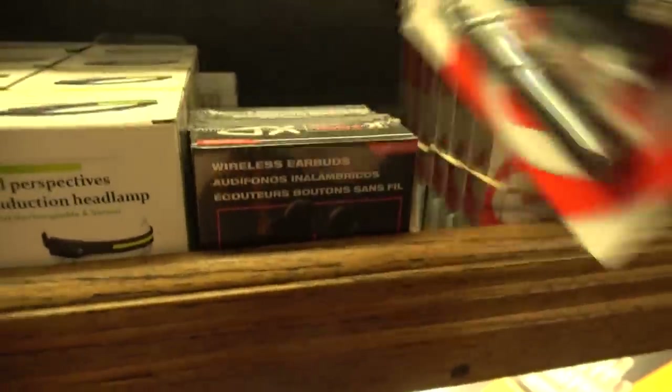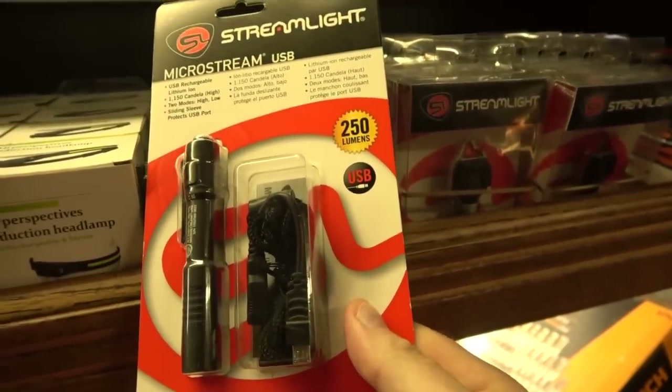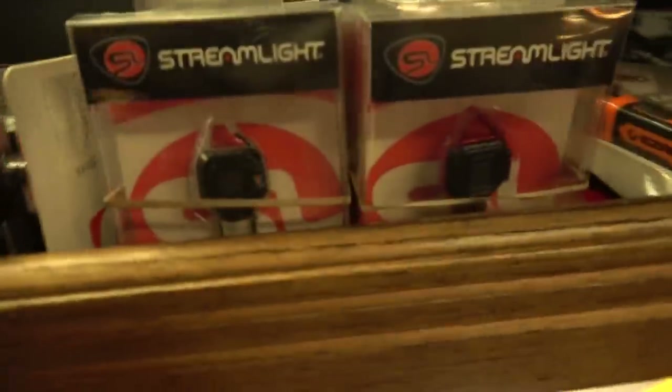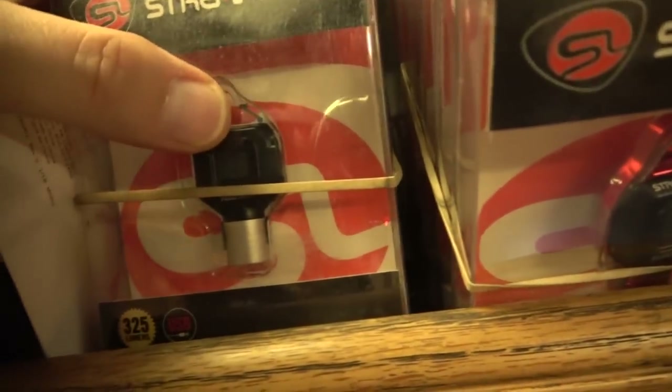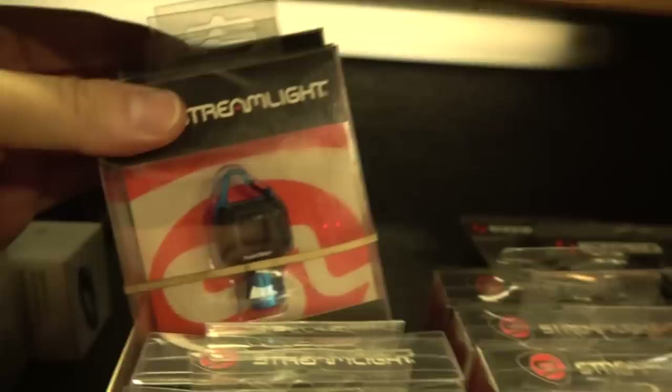This is a K-Tool wireless Bluetooth earbud set — they recharge in this case and you can operate all functions using capacitive touch. The touch sequence dictates the function: on, off, answering calls, hanging up, playing and pausing music, activating the voice function on your phone. I use them every day and I love them. This is the Micro Streamlight from Streamlight — it has a handy pocket clip for your cap brim or work shirt pocket, rechargeable with a USB cord, and a lifetime warranty.